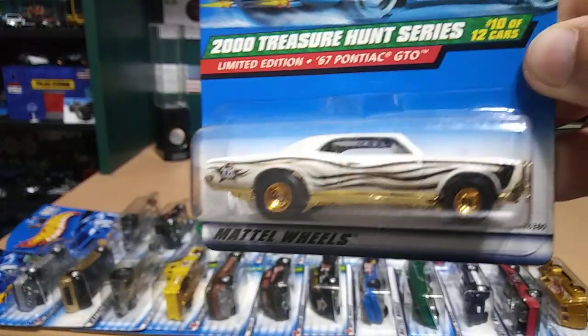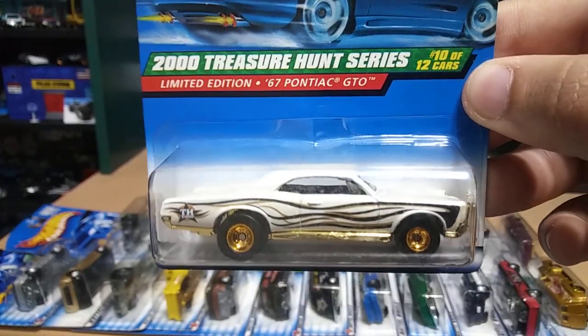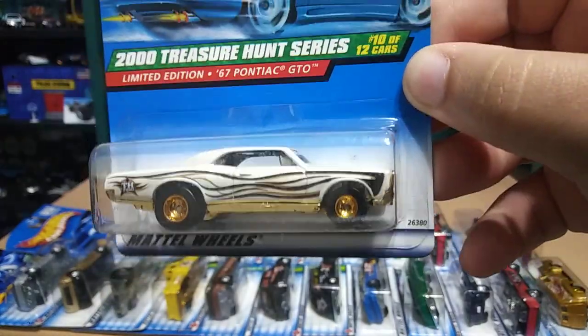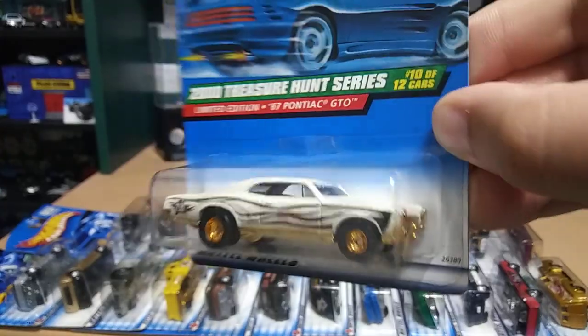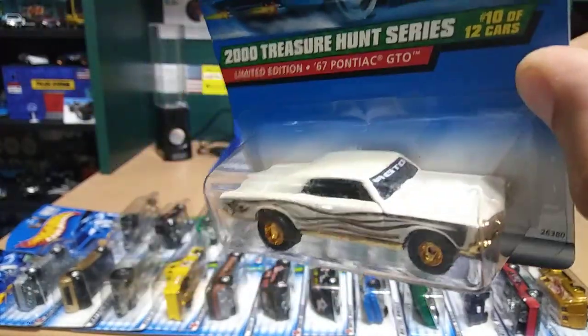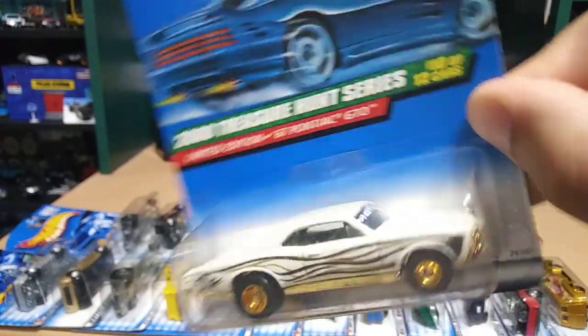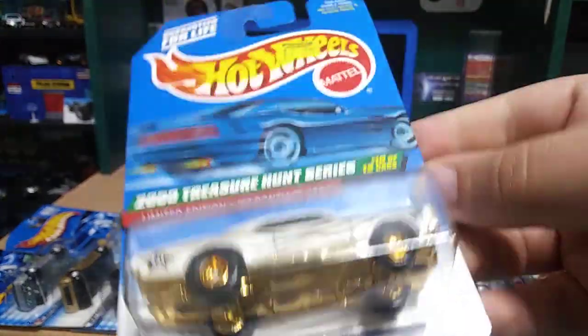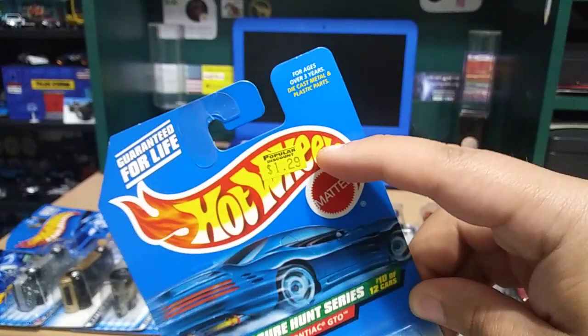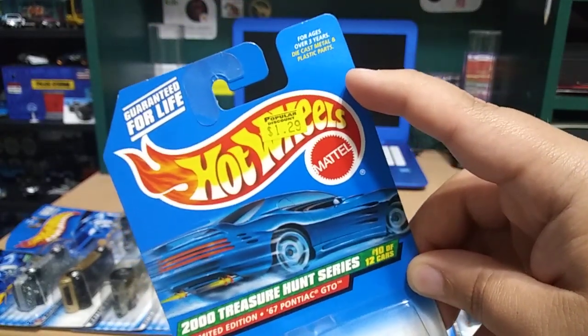Next we have a '67 Pontiac GTO — look at that gold trimming everywhere with those gold rims. That is just awesome, one sick looking ride. It even says GTO on the windshield — man this one is nice. It's from 2000 and it even has the original price on it.